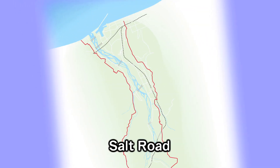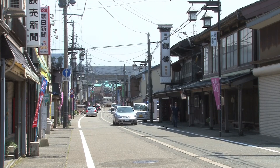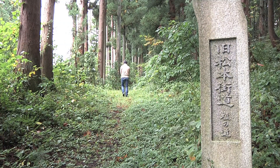Officially known as the Matsumoto Highway, the salt road was a trade route that connected Itoigawa with Matsumoto in Shinshu, now known as Nagano Prefecture. The starting point for the salt road was near what is now the Hakubadori-Yokomachi intersection, located in modern-day Itoigawa. Salt and marine products were transported from Itoigawa, while tobacco and grain were sent from Shinshu.